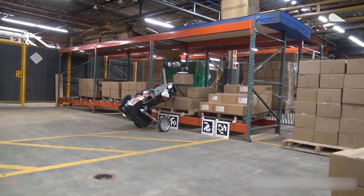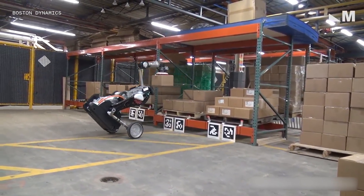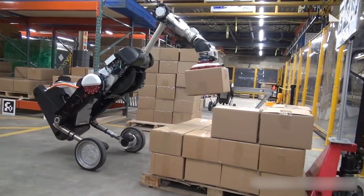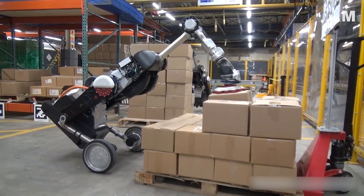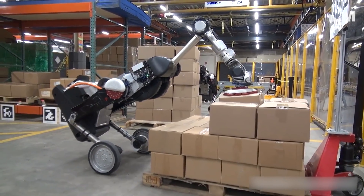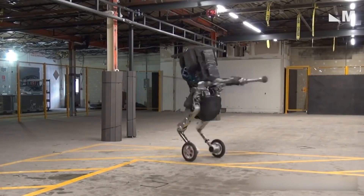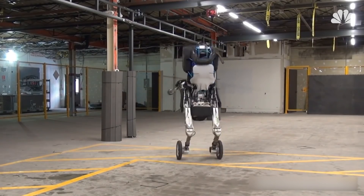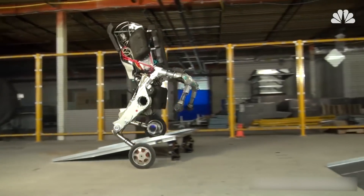It may not do any tricks, but Boston Dynamics' reimagined Handle robot is all about logistics. This bird-like creation is seen here gracefully moving boxes around a warehouse floor from point A to point B. Back in 2017, Handle was the company's first public wheel-legged robot and had a roughly human form design.